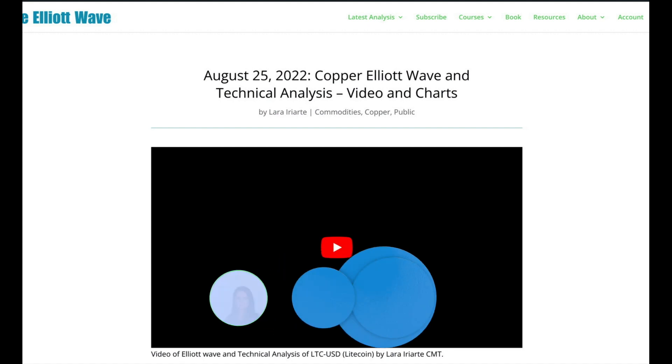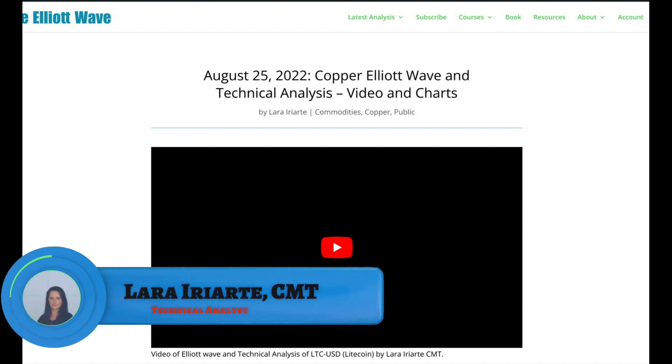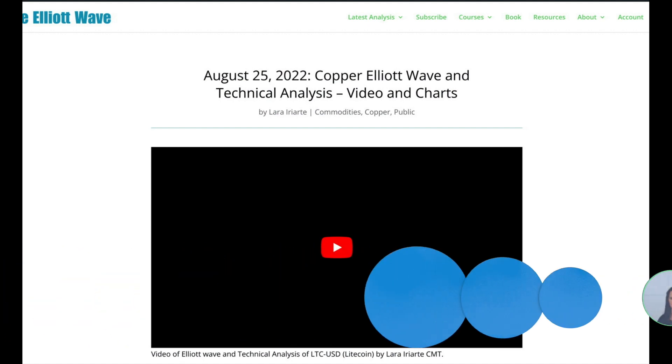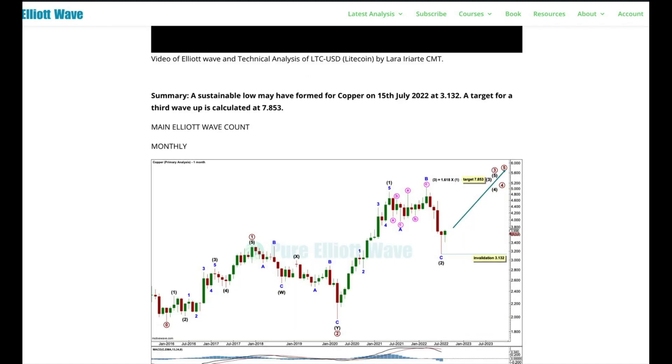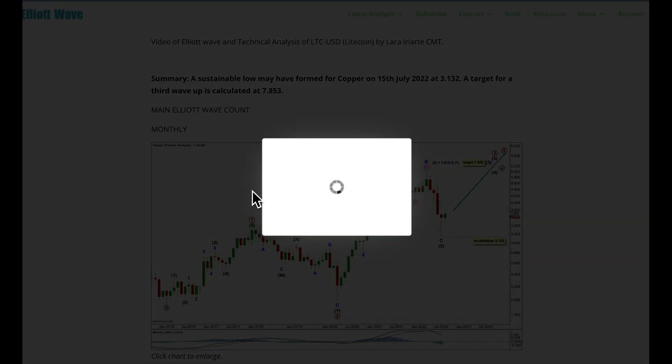Hi everybody, this is Lara at PureElliottWave.com. Your extra free analysis today is for copper. A quick reminder: my list of extra free analysis is currently closed, so if you request an analysis of another market it will not be added to the list. I'll let you know when the list opens again — it's just too long and I need to work through it. Elliott Wave analysis first, classic analysis last.